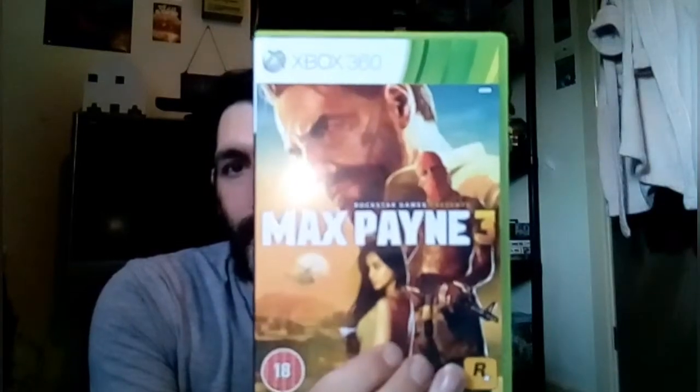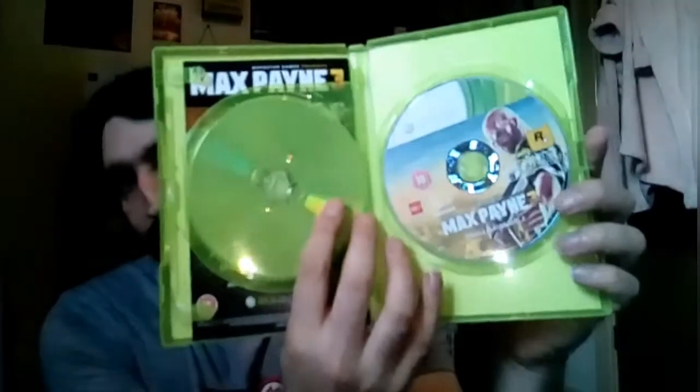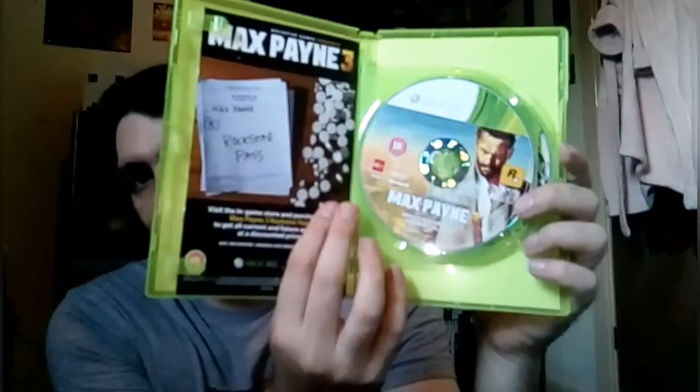So from Cash Generator in Blackburn I picked up three Xbox 360 games which cost me a couple of quid each. The first one — I'll show you — I got a really awesome game and that's Max Payne 3 on Xbox 360. Here's the back, the manual, and also there's two discs. Really awesome game, Max Payne.